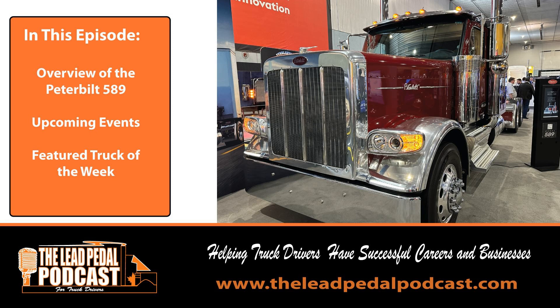Make sure you follow us — we're on Instagram, Facebook, Twitter, LinkedIn, and TikTok. We hope you're having a great day today. All right my friends, talk to you later. Bye for now. This has been another episode of the Lead Pedal Podcast. For more information or to subscribe to the podcast, visit theleadpedalpodcast.com and be sure to follow the podcast on Facebook and Twitter.